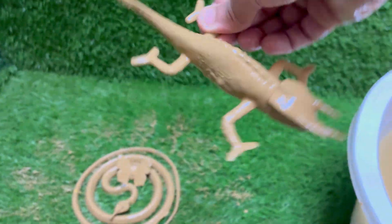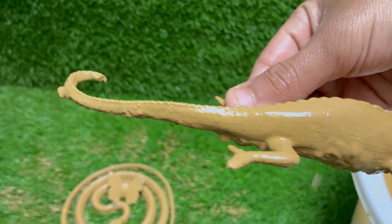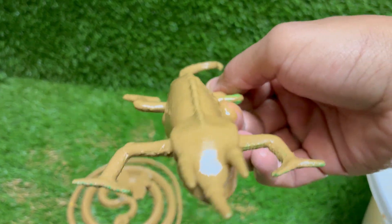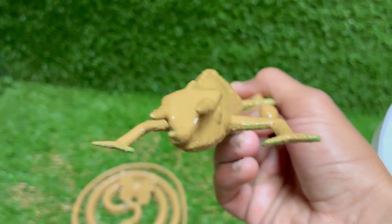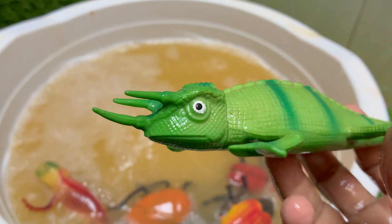The male Jackson's chameleon, Trioceros jacksoni, is one of the most distinctive and prehistoric-looking reptiles in the pet trade and in the wild. Instantly recognizable, he looks like a miniature triceratops that has mastered the art of camouflage. The male is defined by three prominent horns on his face, which are made of keratin — the same material as our fingernails.